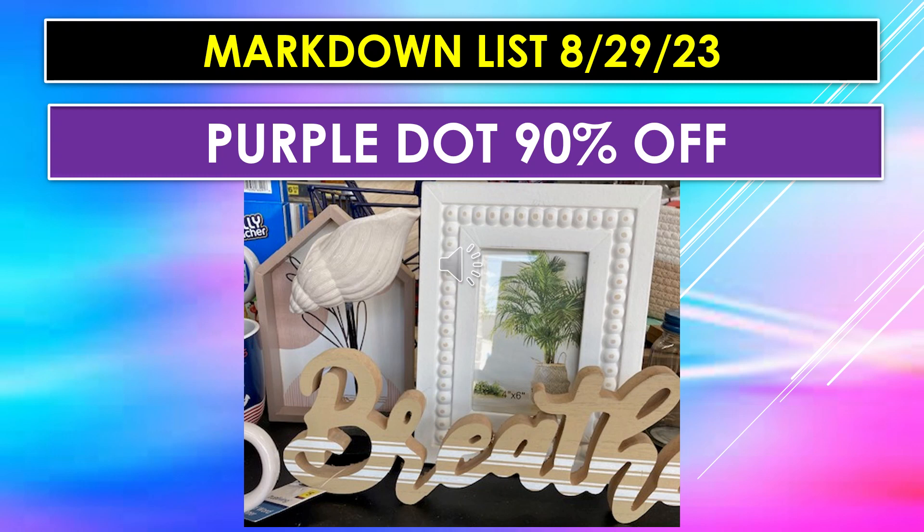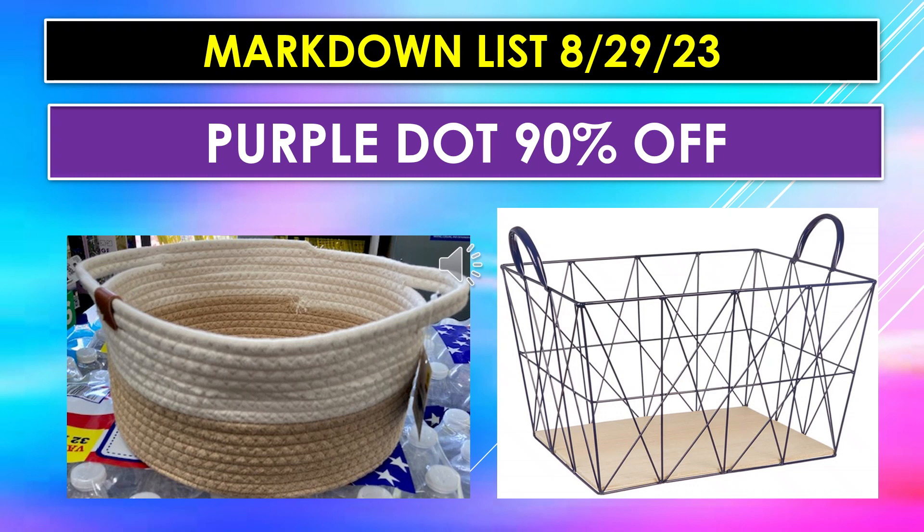Another visual for the purple dot 90% off on August 29th: there's a white picture frame, really heavy, well made with nice beading around it — almost distressed white. They also have table topper words — one says 'Breathe' in natural wood with white stripes across it. There's also a woven basket, pretty heavy and thickly made, and a metal basket with handles in thinner wire but a unique and well-made design. Anything you can get at 90% off is a great deal.